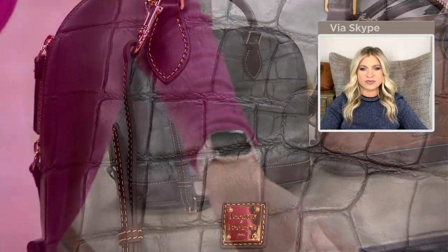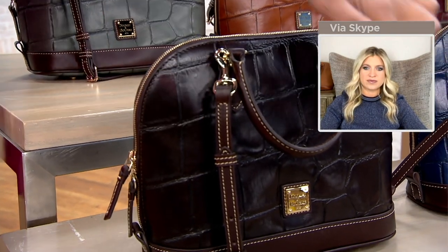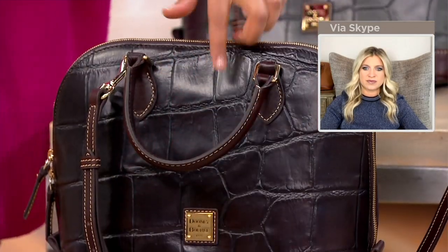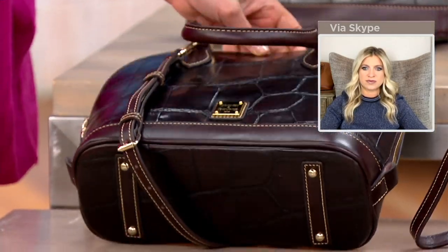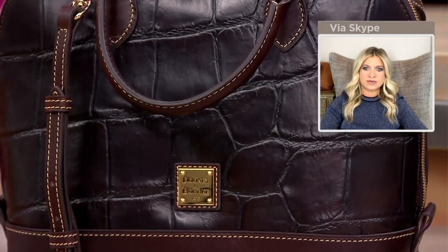And I don't want to miss out on the espresso — item number 463671. Size on here is 11 and three-quarters of an inch wide, nine and three-quarters of an inch high. Your base is going to be five inches.